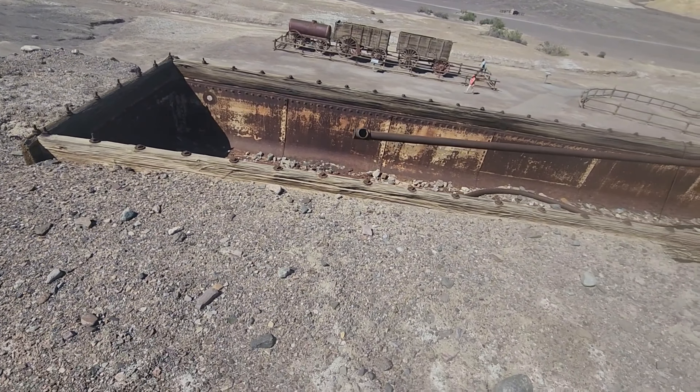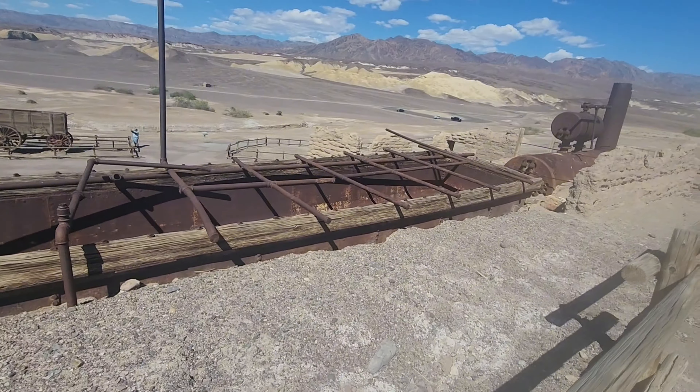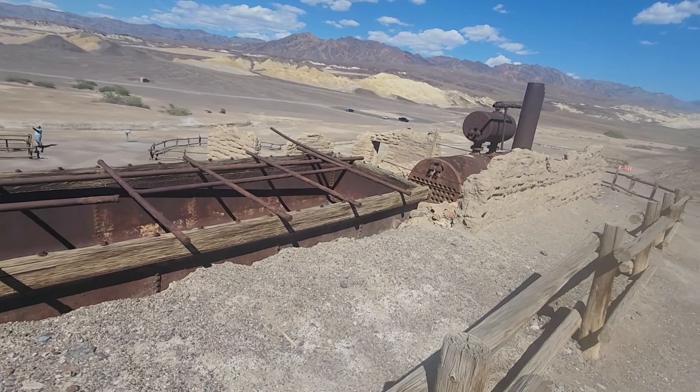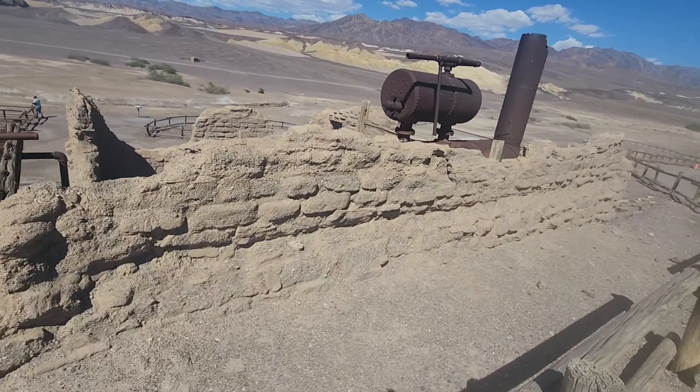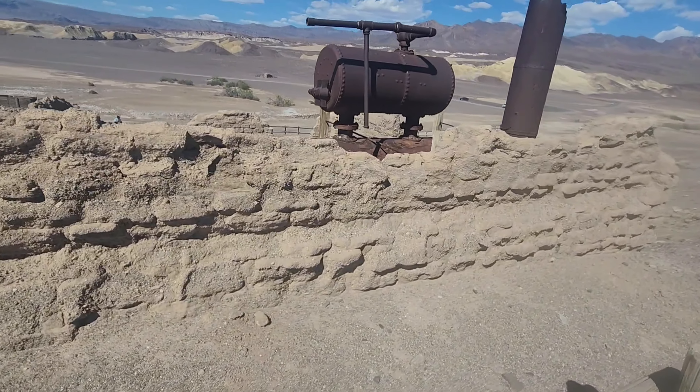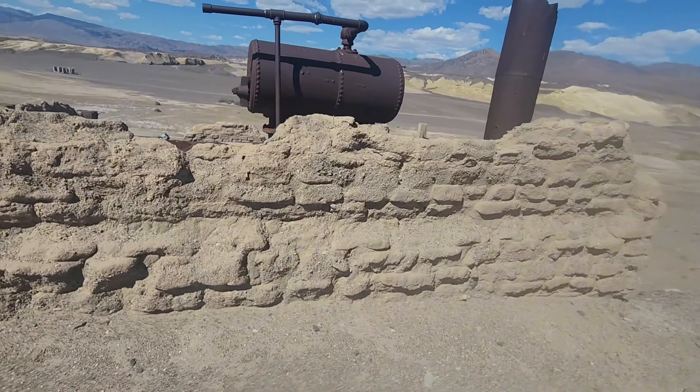On December 31st, 1974, this site was placed on the National Register of Historic Places. And here was the water heater that they warmed it up with. We ended our time at Death Valley National Park at Dante's View, considered one of the best scenic vistas in the park — a bird's eye view of Death Valley.